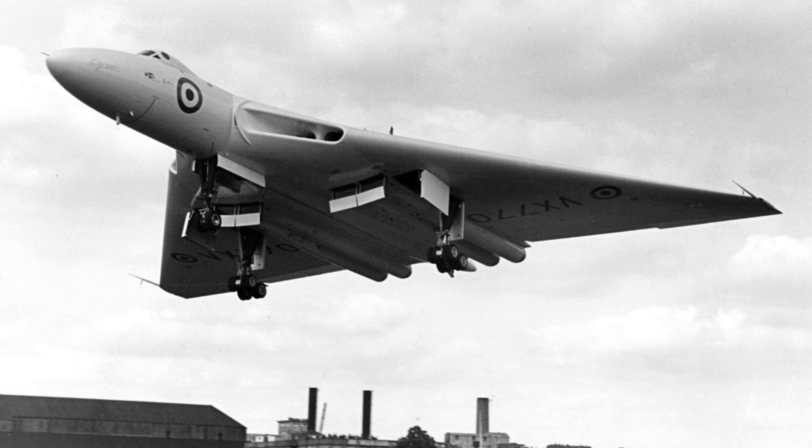Development began in the late 1940s under extreme secrecy. Engineers faced unfamiliar aerodynamic challenges. Delta wings offered advantages but were poorly understood at the time. Extensive wind tunnel testing was required. Structural integrity became a major concern. Every design choice focused on survivability.